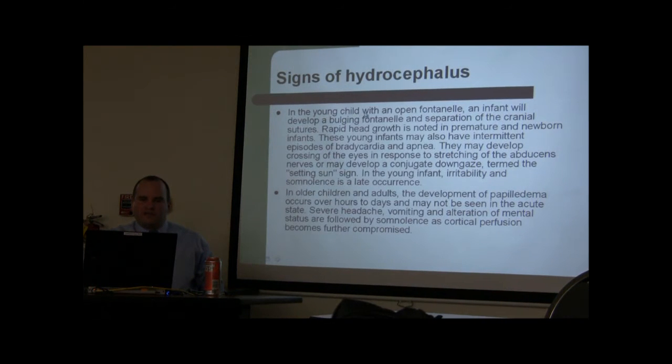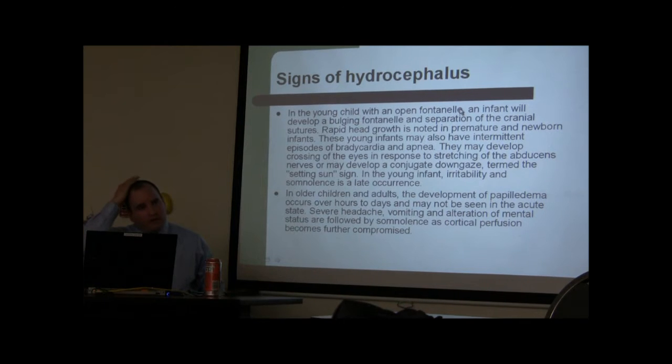Other signs of hydrocephalus: because the fontanelle is open, you feel the fontanelle — if it's soft, it's fine. Compare the fontanelle to the tip of your nose; that should be normal. If the fontanelle is stiffer than the tip of your nose, there's something abnormal. That's a way to see if there's a problem.